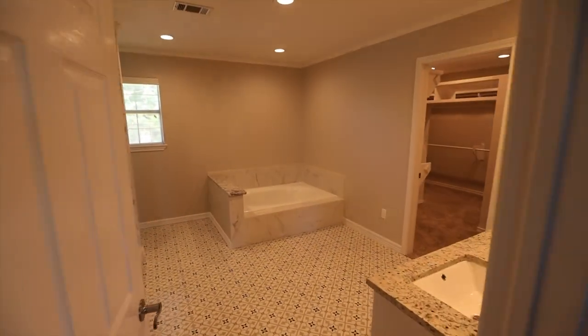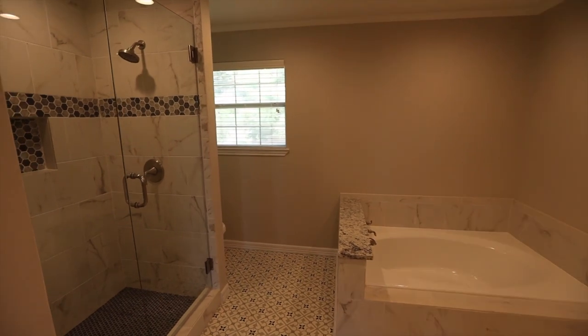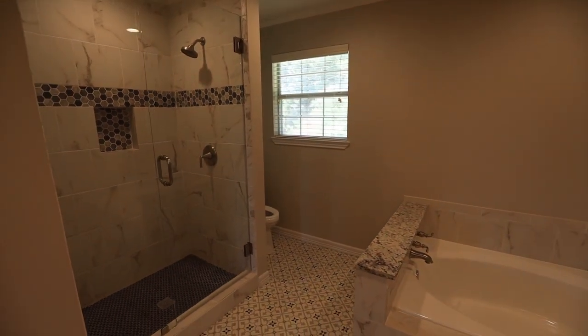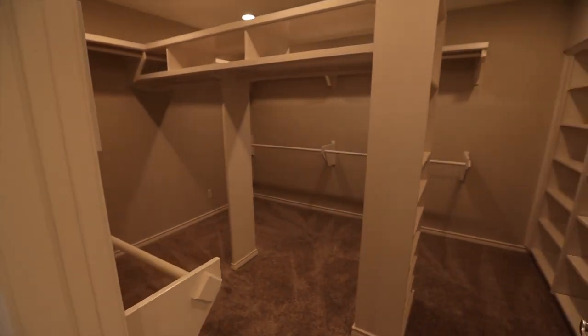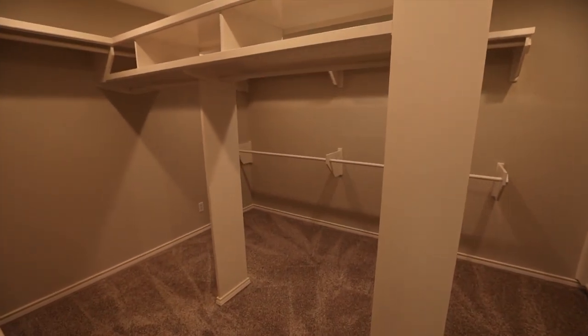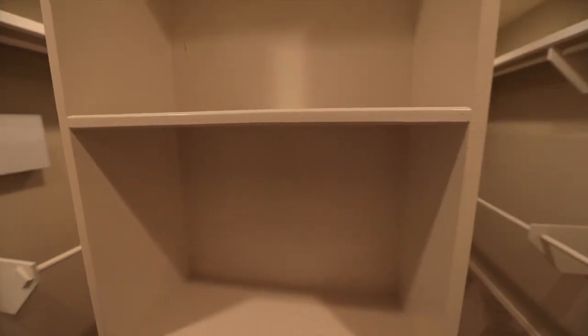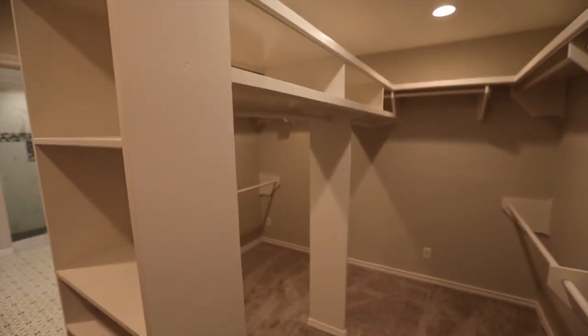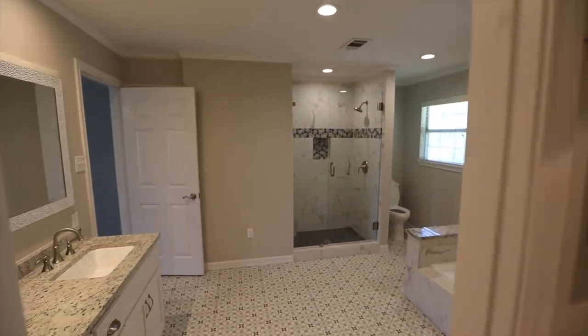Then you'll step into the master bathroom. This bathroom boasts an extra large walk-in shower as well as a large bathtub. The tile has been updated and replaced here as well. Then you'll walk into the huge walk-in closet. This video does not do justice to how spacious this closet is, with plenty of shelving to go along with it. It also has newly laid carpet and freshly painted walls.